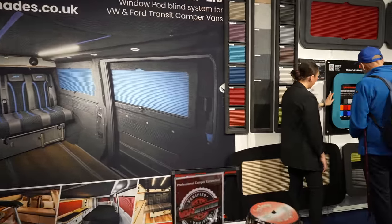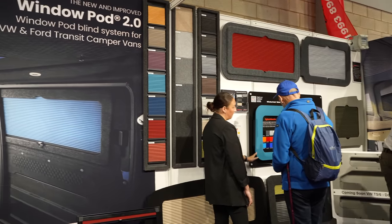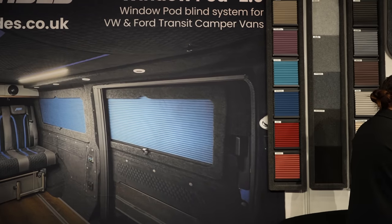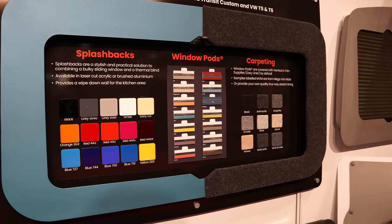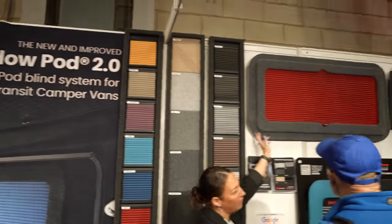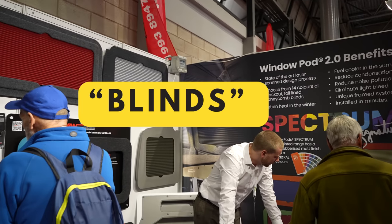Another essential item is Van Shades. We've probably all heard of van shades and seen them in vans, but we might not actually know that a Van Shade is a Van Shade — this is what these fantastic-looking blinds are. They're made by a company called Van Shades, and look at all these different colors they do. It isn't just a case of black curtains or gray curtains — they do lots of different shades and colors.